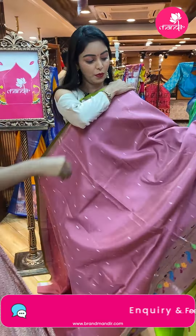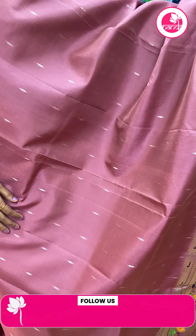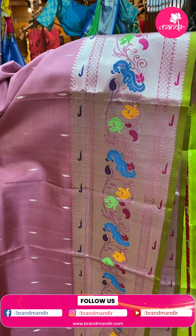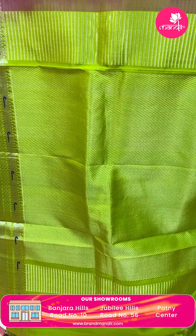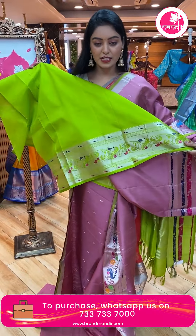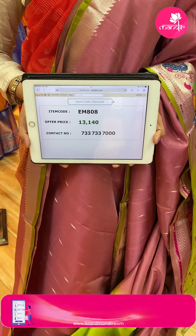Next sari — wow, rare color! Nice onion pink color sari. All over the body there are silver zari lines type with bootis on plain base — very beautiful. Contrast border in silver zari with multicolor peacock design. Nice contrast pallu with silver lines zari, same border and tassels. Contrast plain blouse with same border. Code EM808, offer price ₹13,140.